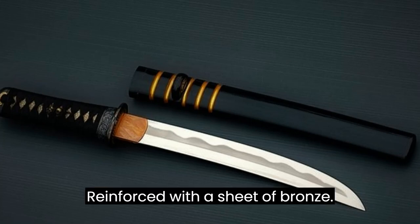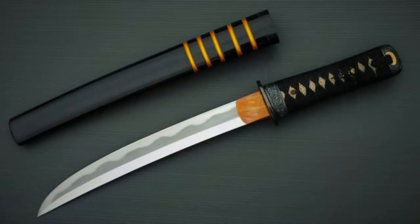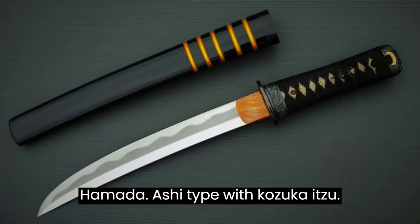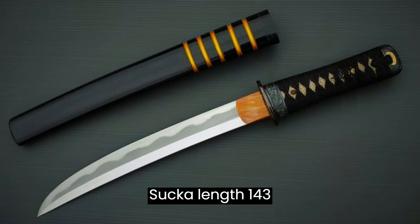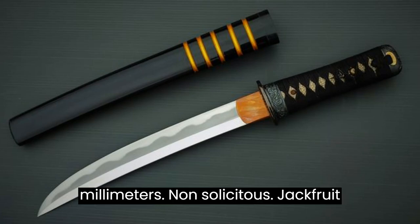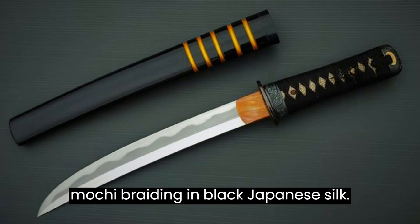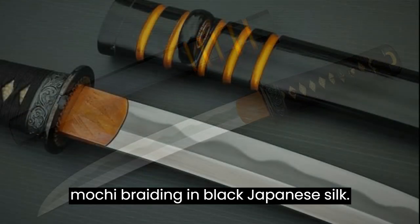Reinforced with a sheet of bronze. Tsuba in polished and blackened iron, Hamidashi type with Kozuka Hitsu. Tsuka length 143mm, non-resinous jackfruit wood covered with white same, inari maki braiding in black Japanese silk.